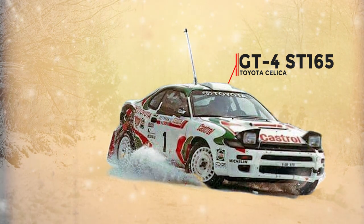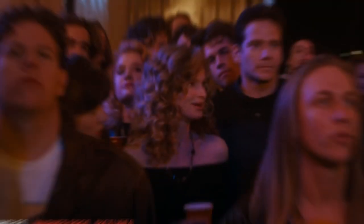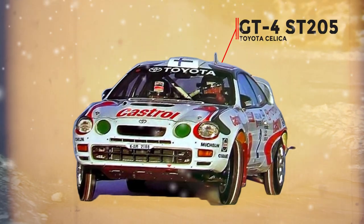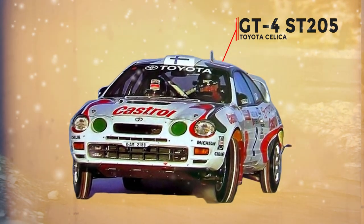The Celica's rally success started in the 1980s with the GT4 ST165. By 1993, at the Safari rally, Toyota took home an unheard of one, two, three, four finish. And then the ST205 eventually led to Toyota Team Europe being completely banned from world rally competition.